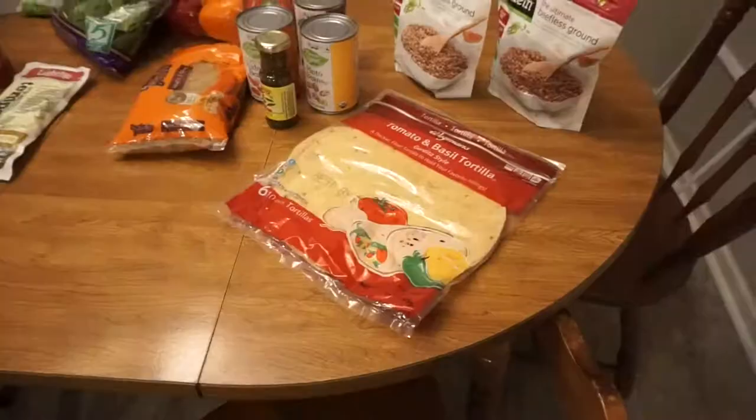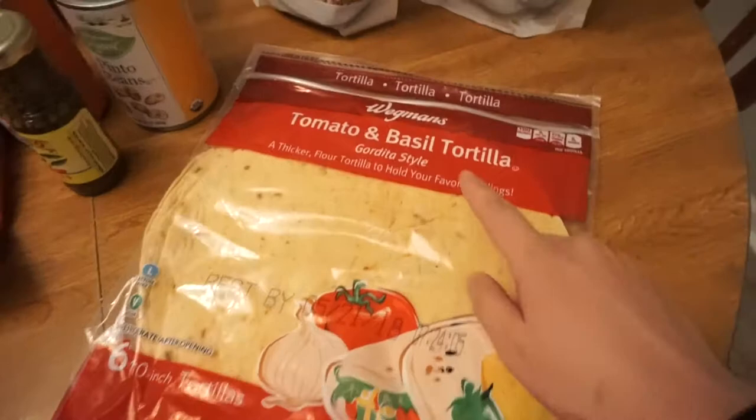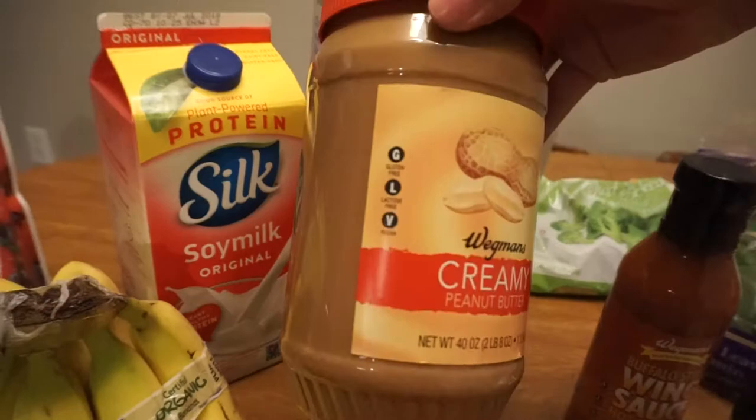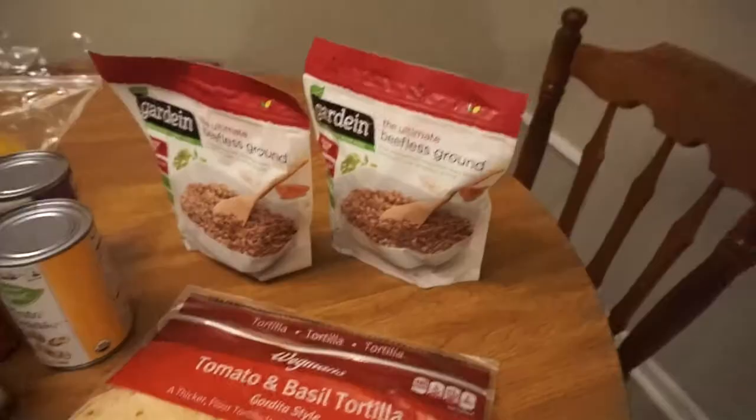We have tomato and basil tortillas — this is a great example. It is Wegmans brand, and it has a nice big fat V on it. And if you go to Wegmans Buffalo Sauce, you'll see it there too. It's pretty much labeled on everything. That V — you get the idea.